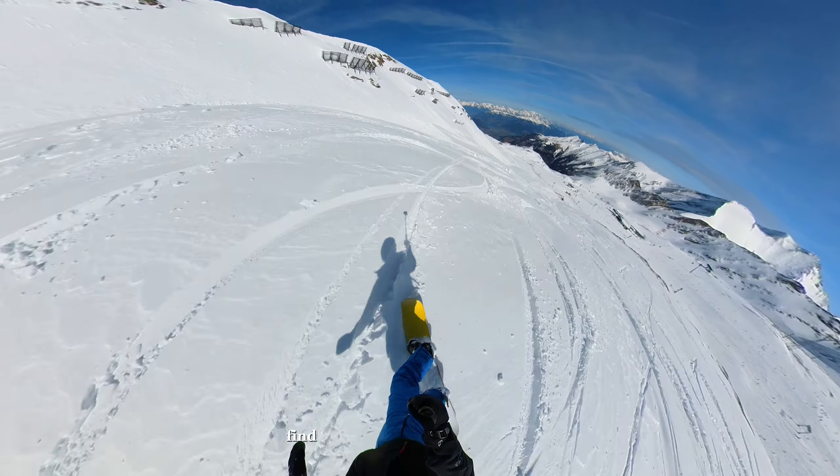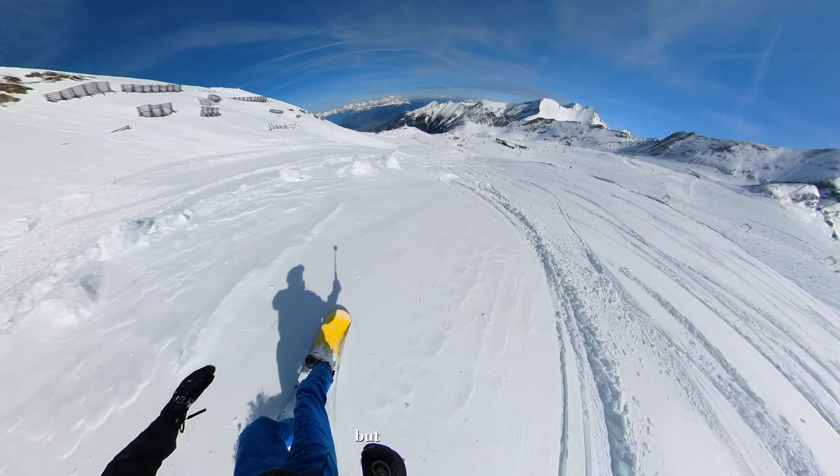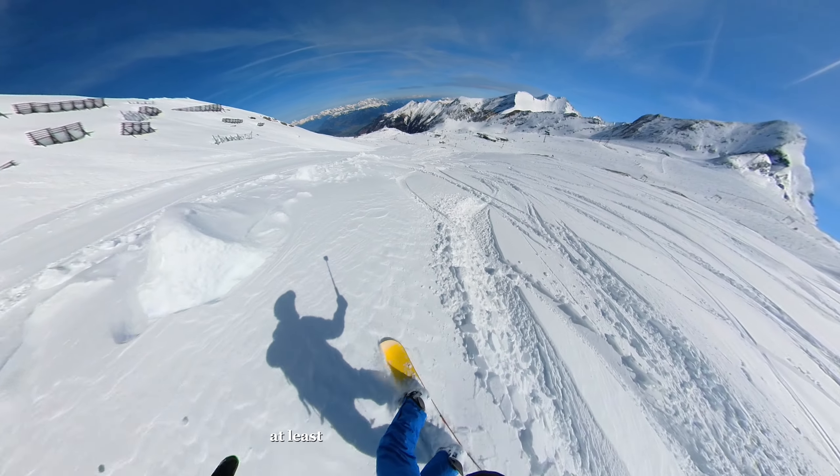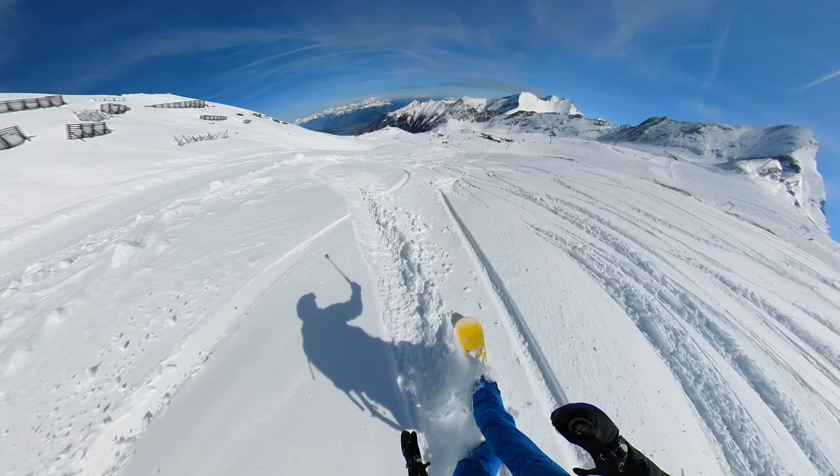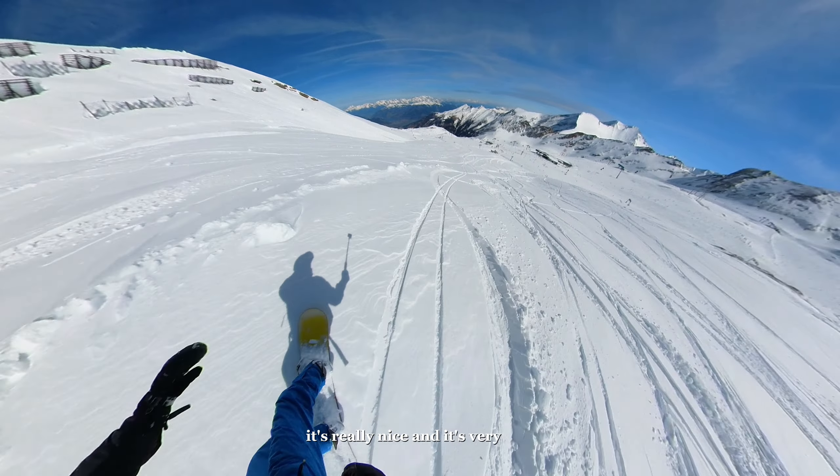It's so nice to glide. Find a bit of the unridden paths. Sometimes snow can be a bit sticky like now, so you have to be careful. But it's really nice — at least having some powder is a blessing, especially the fresh powder from yesterday. It's really nice and it's very safe.